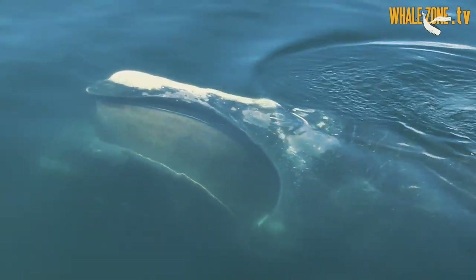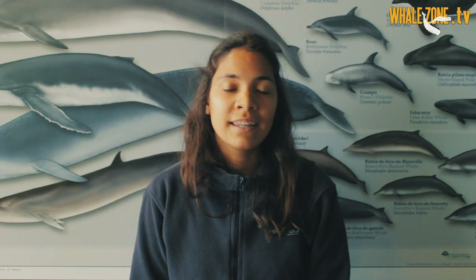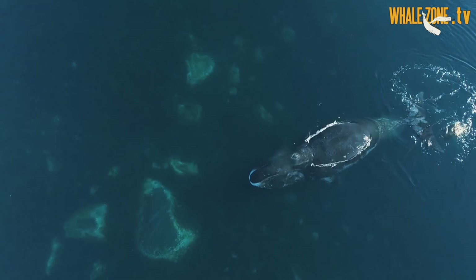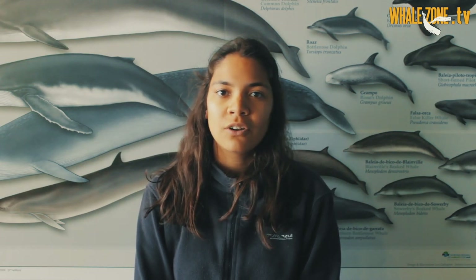Baleen plates can vary in size, colour and shape depending on the species. You may think that the blue whale has the biggest baleen plates because they are the biggest animal on earth, but actually the bowhead whale has the biggest baleen plates in number and in size. The baleen plates of bowhead whales can reach more than 4 metres in length and they have around 600 to 640 baleen plates in their mouth. The shortest baleen plates belong to the grey whale, with around 5 to 40 centimetres in length and around 130 to 180 plates on each side.